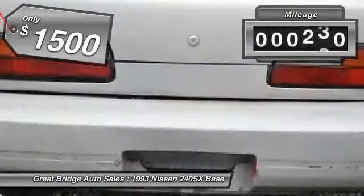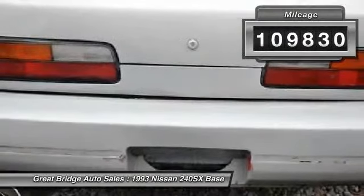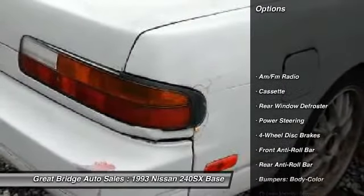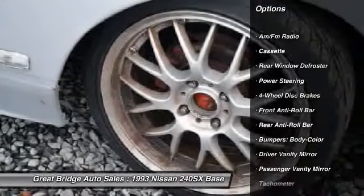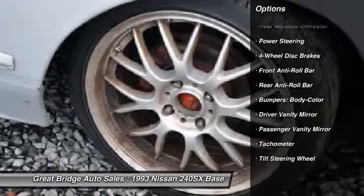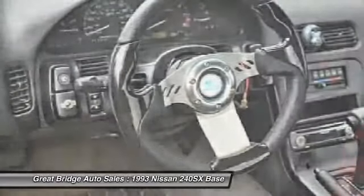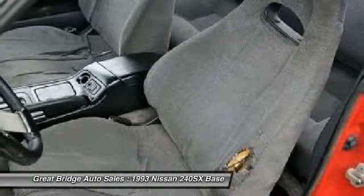This vehicle has less than 110,000 miles. Here are some of this vehicle's great options: power steering, four-wheel disc brakes, rear window defroster, tachometer, tilt steering wheel, front bucket seats, driver vanity mirror, passenger vanity mirror, and cassette player.